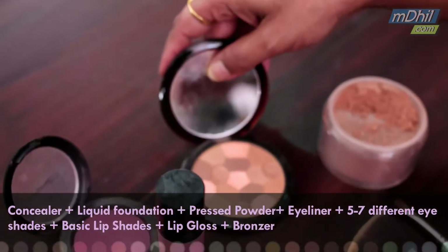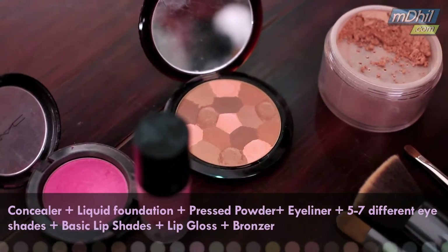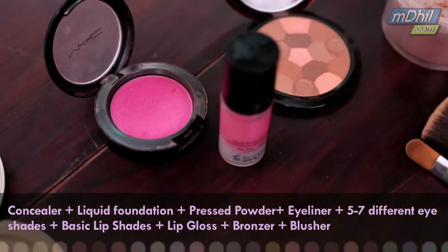This is a bronzer for contouring, or just to give it a warm glow. These are the blusher options.